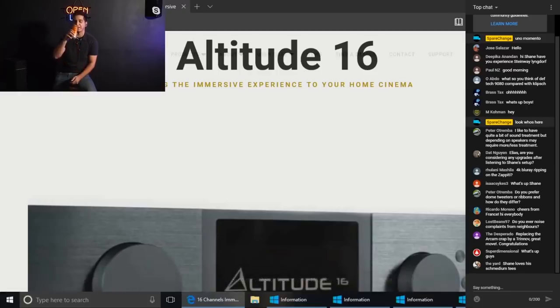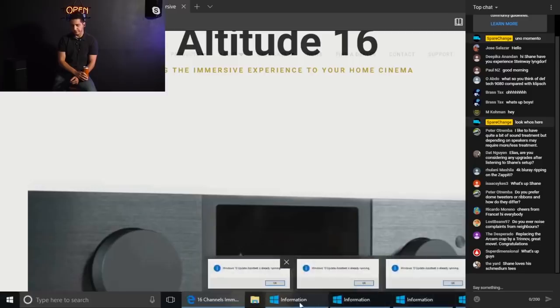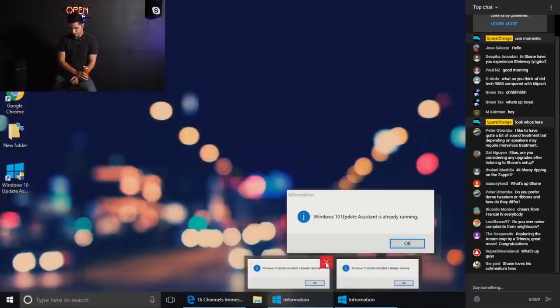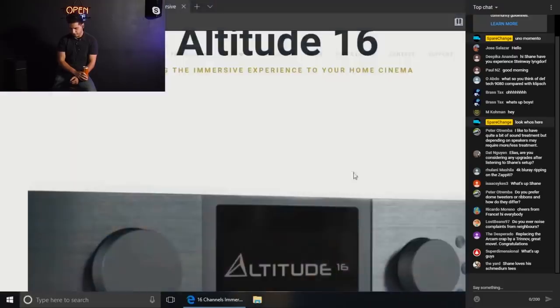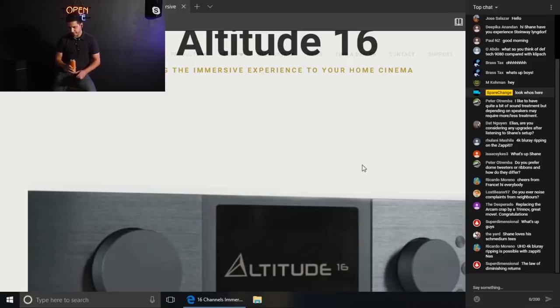I was anxious to hear it myself, and luckily I was able to pick it up at our buddy's place, Value Electronics. They started carrying it about a month ago, and I think I was like the first person to buy one from them because they hadn't made it public yet. I picked it up and I've heard nothing but good stuff about it.